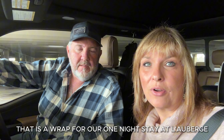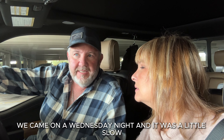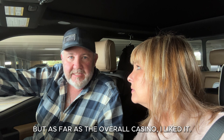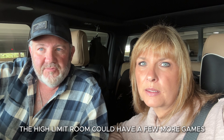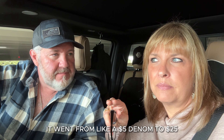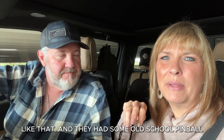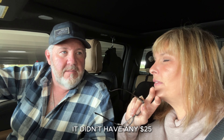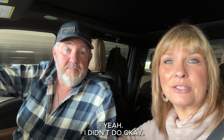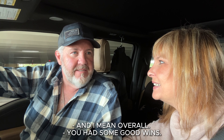Alright everybody, so that is a wrap for our one-night stay at La Berge in Baton Rouge. What did you think? Well, we came on a Wednesday night and it was a little slow, but as far as the overall casino, I liked it. I think the High Limit Room could have a few more games in it. The High Limit Room went from a $5 denom to $25 — there weren't really any $10 denoms or anything like that. They had some old-school pinball, but it was more $1–$2 on the main floor and $5. They didn't have any $25. But we did okay — we were just a little bit down, I think.